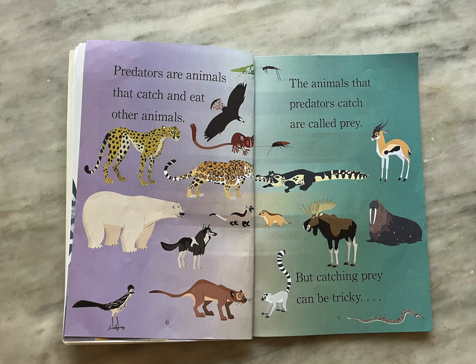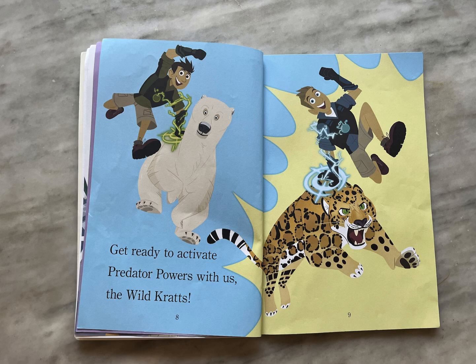But catching prey can be tricky. Get ready to activate predator powers with us, the Wild Kratts.